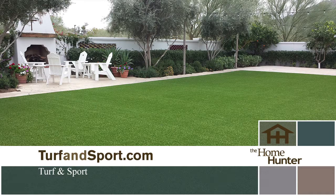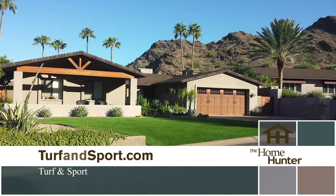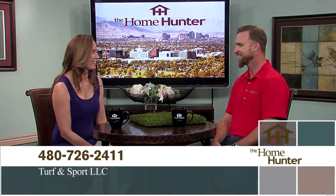Tiffany mentions that Turf & Sport installed artificial grass in her own yard and she loves it for her dogs. Chris confirms the product is perfect for animals — dogs won't be muddy or dusty anymore. It's easy to manage, which is why pet resorts around the valley use it. The turf will last more than 15 years.